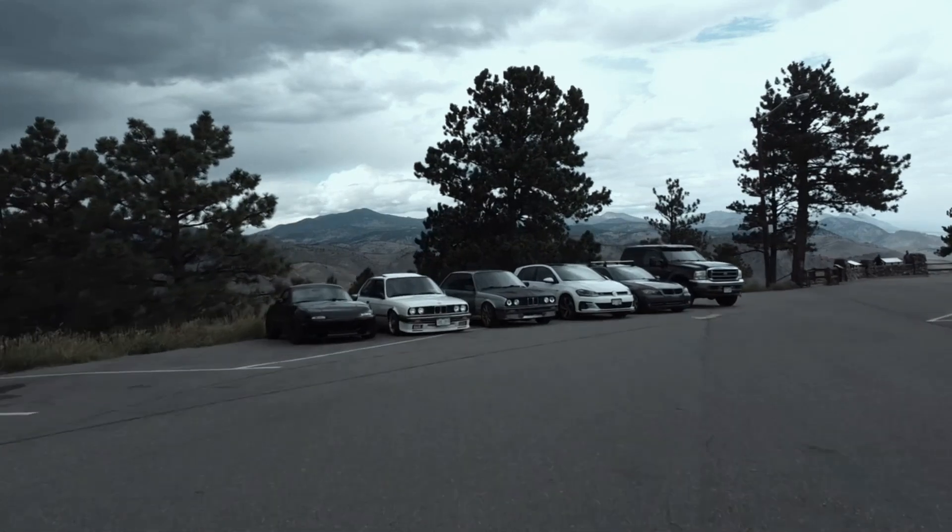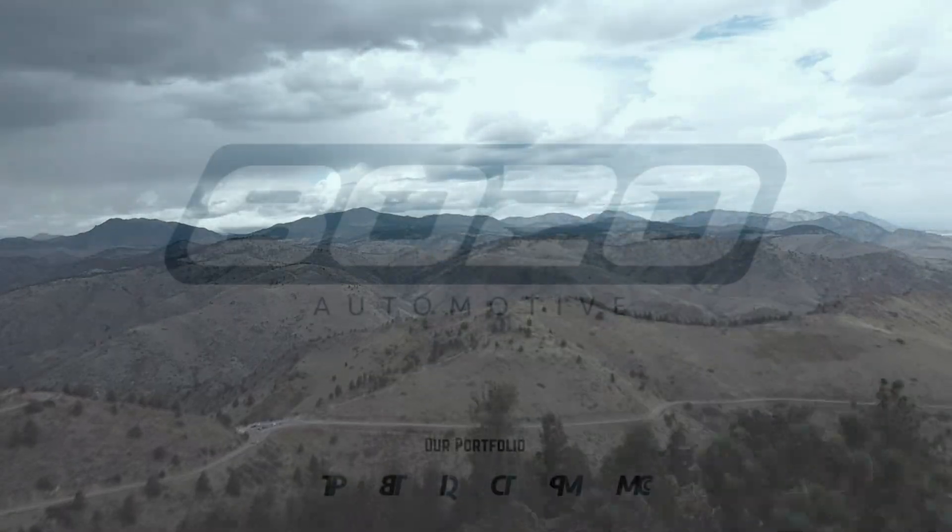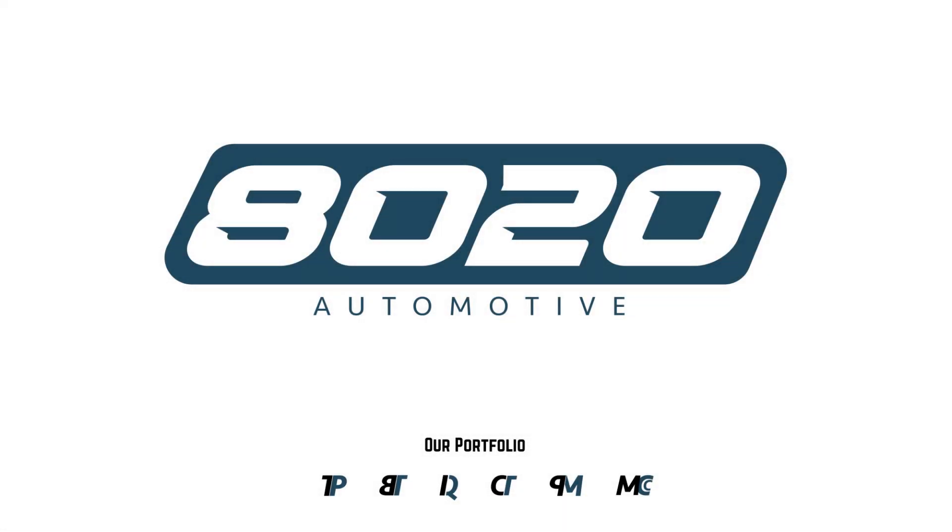This engine earns average remarks for reliability. Hey everyone, this is Zach with 8020 Automotive, here today with a video on the most common BMW M62 engine problems.